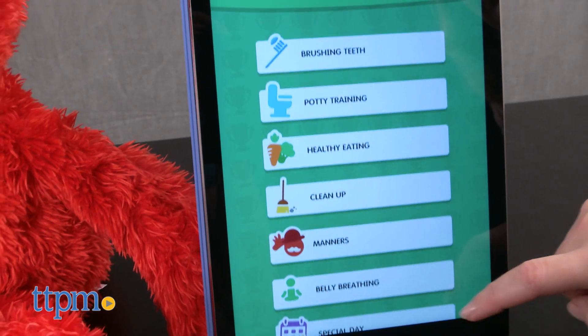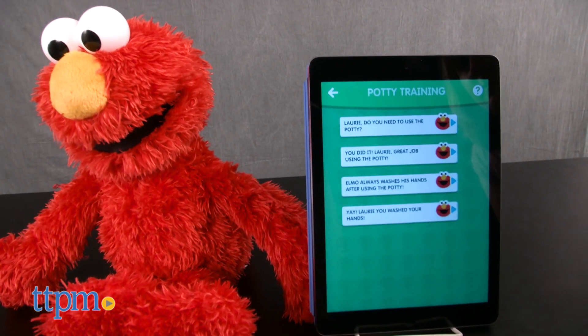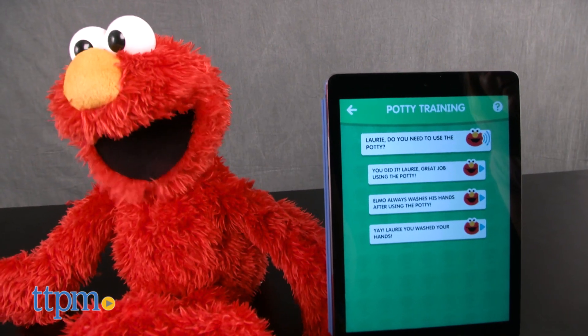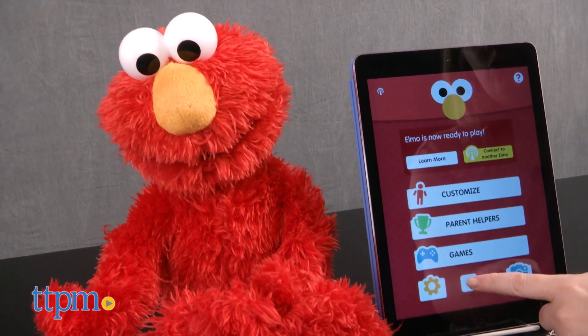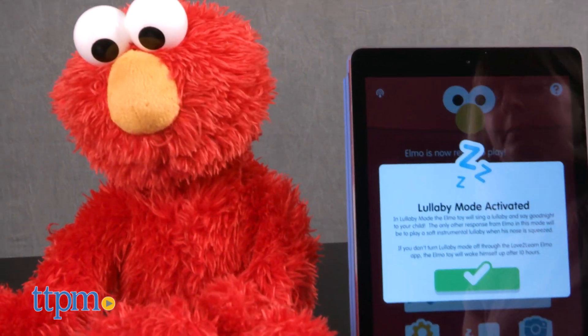In the app, parents can also select parent-helper phrases for Elmo to say in real time, such as asking the child if he or she needs to use the potty — for example, "Laurie, do you need to use the potty?" And when you put the Elmo toy in lullaby mode via the app, he'll sing a lullaby and say goodnight to the child.